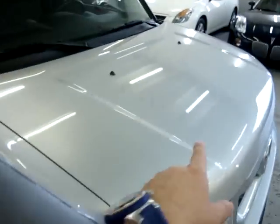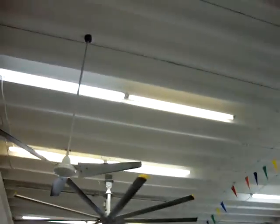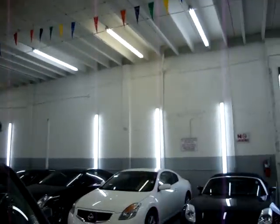Continuing going around here — as I'm walking around, you see these lines. They're not dents or damaged or anything. They're just a reflection of the lights on the roof of the warehouse as well as the side of the warehouse.